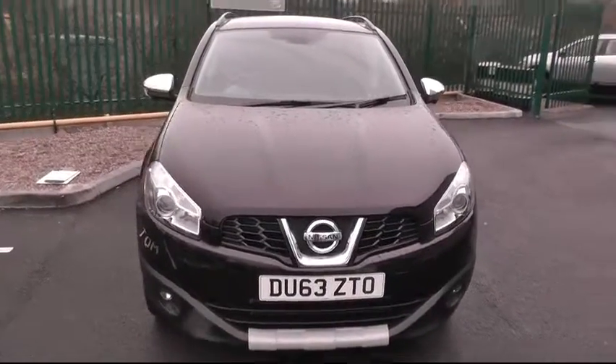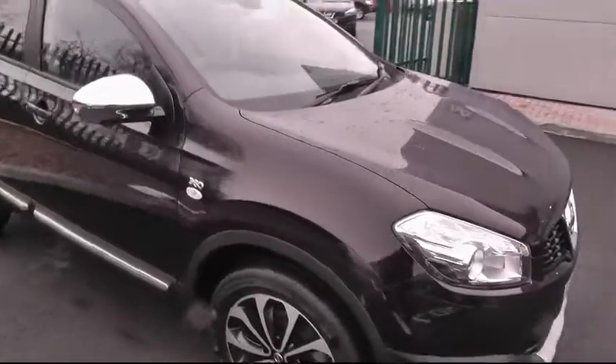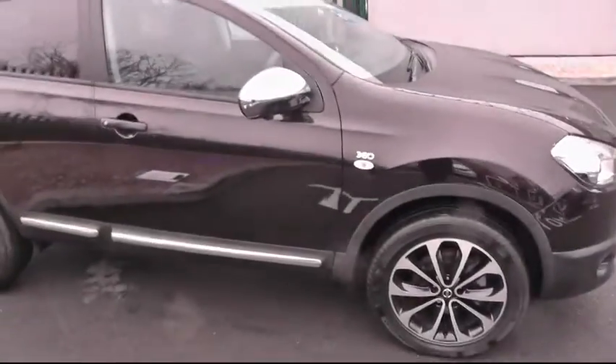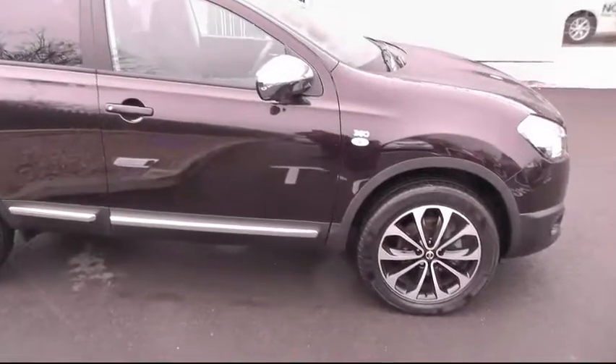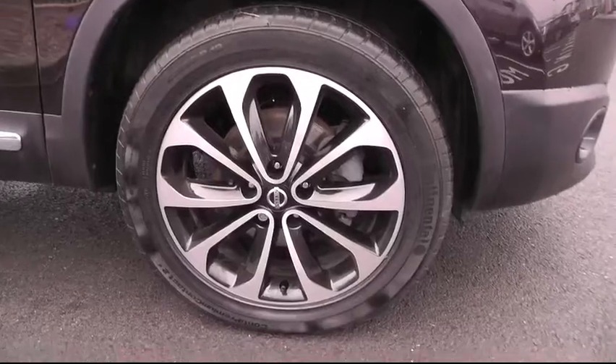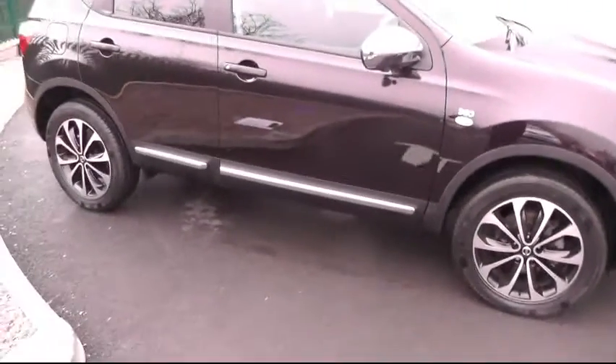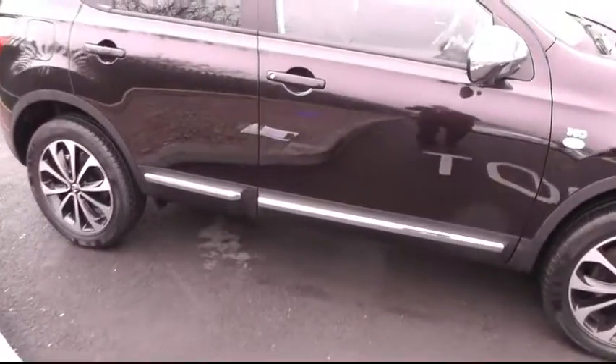A very warm welcome to Brindley Nissan in Cannock where today we're looking at this Nissan Qashqai. This is the 360 model. Just panning down you can see the attractive 18-inch alloy wheels. This particular car has got the chrome pack.